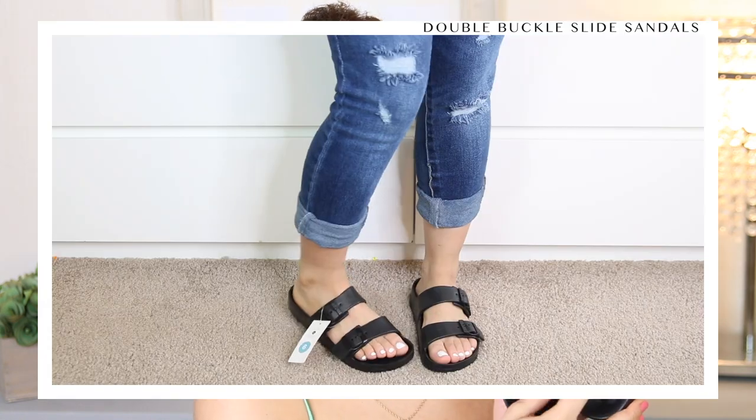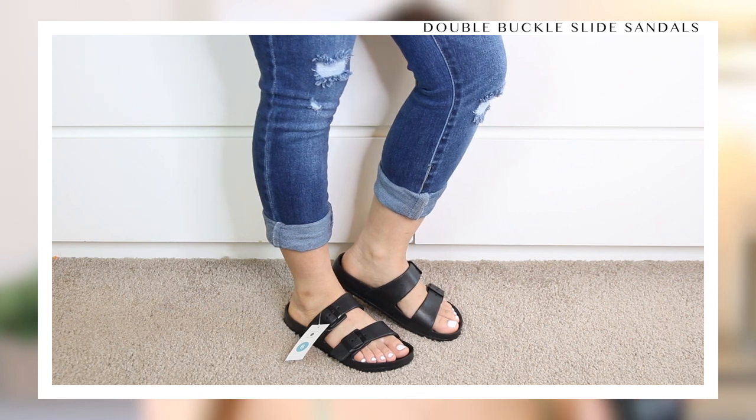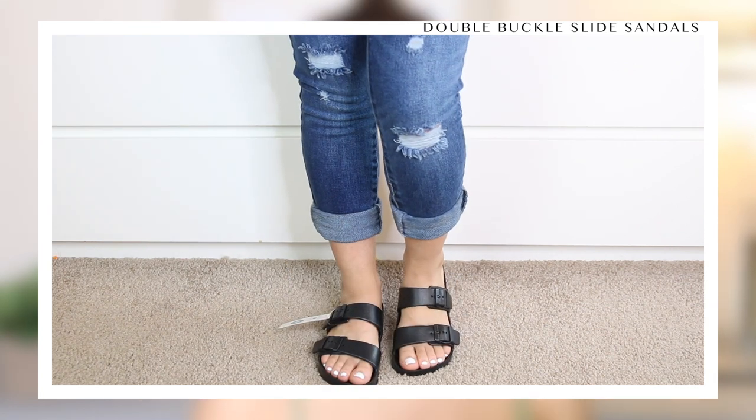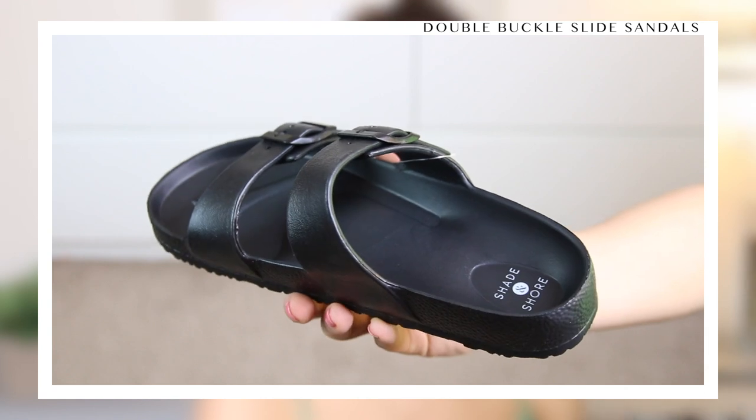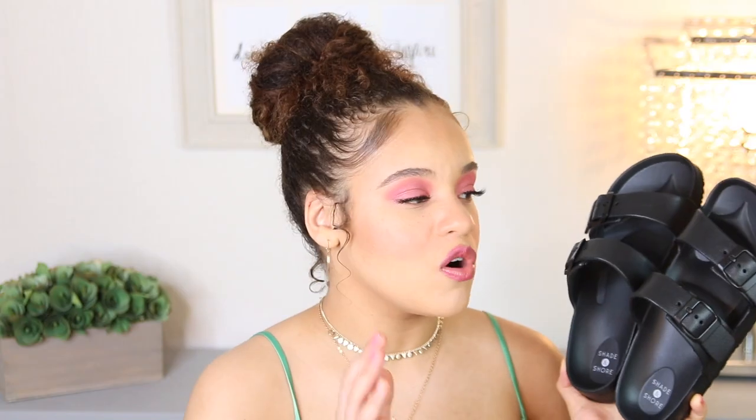My next comfort sandal is definitely a true comfort sandal — I've already worn these two times this week and I know I'm not going to take them off all summer. If you're the type of person that does not do a flat sandal well, you're going to want these because they're super trendy and so comfortable. These are a double buckle sandal. I picked these up from Target, they're by the brand Shade and Shore, and it almost feels like they're hugging your foot.